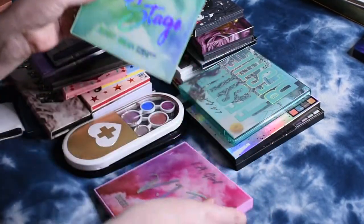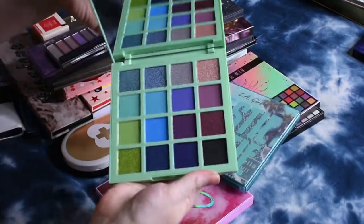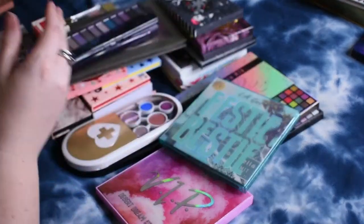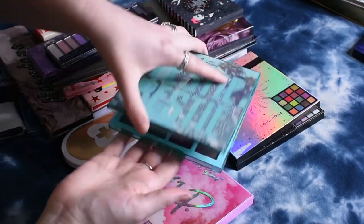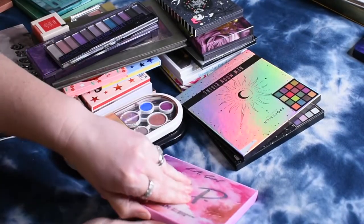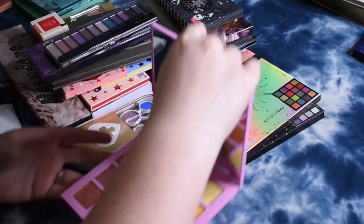I have three of these LA Girl palettes. I have the Main Stage, which looks really pretty and I really need to play with it. And then I have Festy Bestie, which I swatched out on my TikTok — super pretty as well. And I have this Desert Dream, which was a bit tricky to get open.